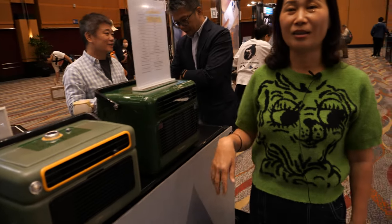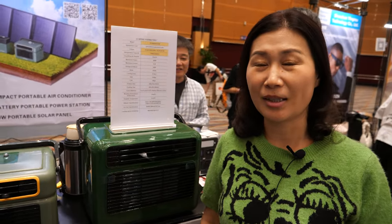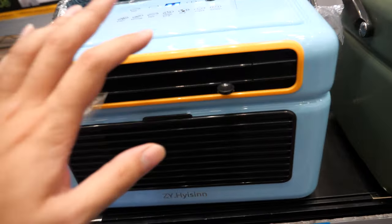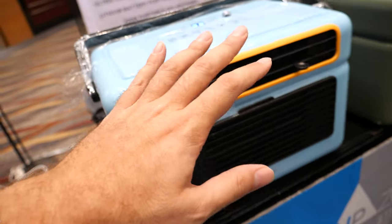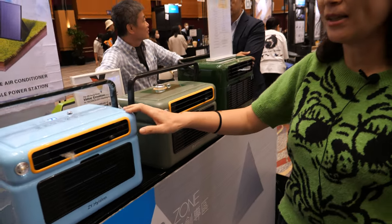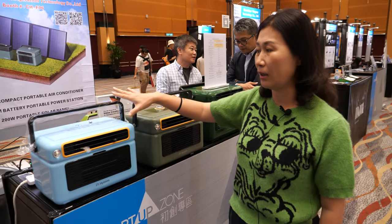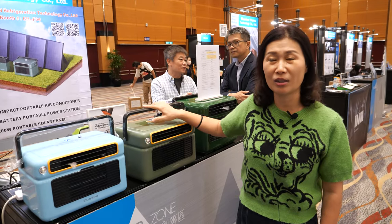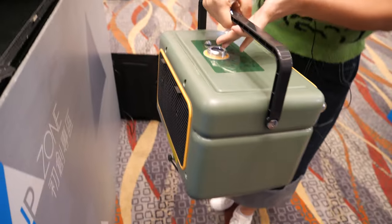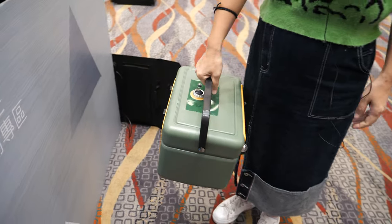We are a designer and manufacturer of the mini portable air conditioner. It's only 5 kg — easy to carry for a lady, very light.